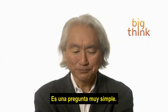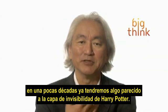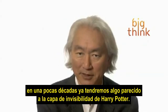So you ask a simple question: invisibility, just decades away. We will have something resembling Harry Potter's invisibility cloak.